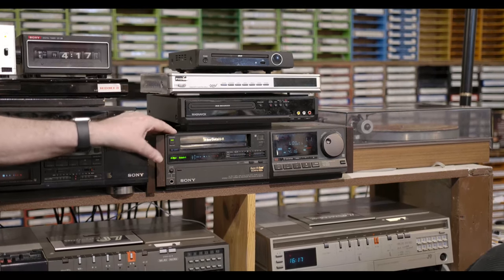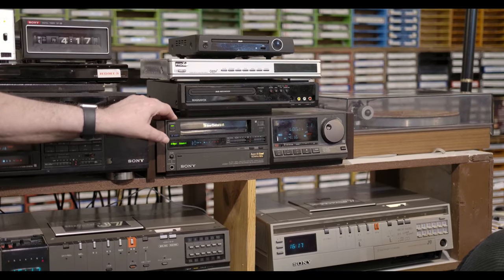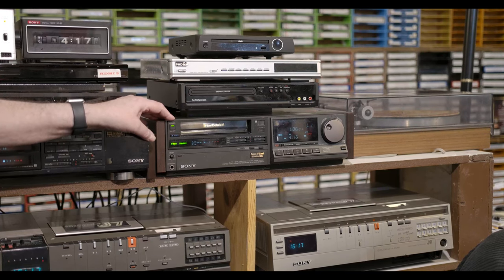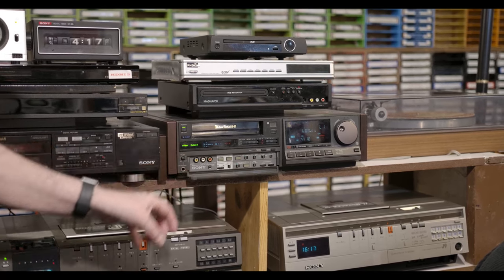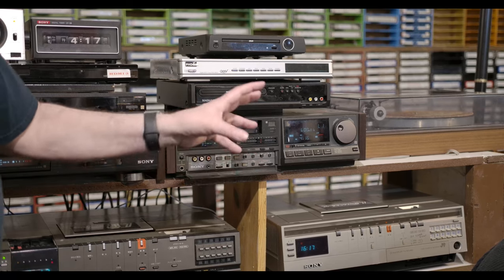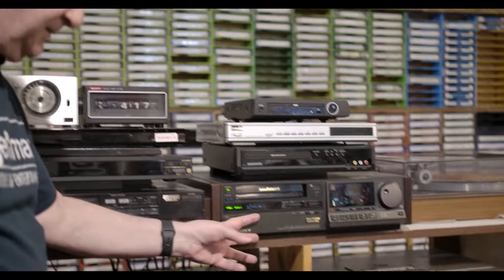My other pride and joy — this is the Sony SLHF 3000, which is a clone of the American SLHF 1000. Amazing machine. When I bought this thing, it was like brand new. It had no wear and tear on it at all, and the interesting thing is all these buttons had no give to them — they snapped, they were like brand new. I just love this machine.